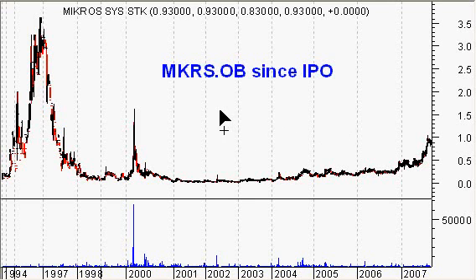Good morning, my name is Cesar Borges and I'm a Portuguese analyst and co-founder of StocksonVideo.com. Today we're here to make a brief analysis on Microsystem, ticker symbol MKRS.OB.